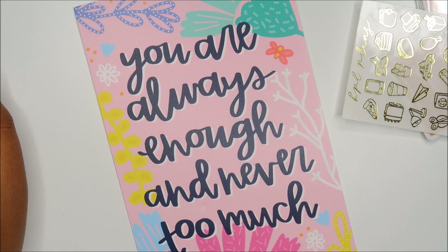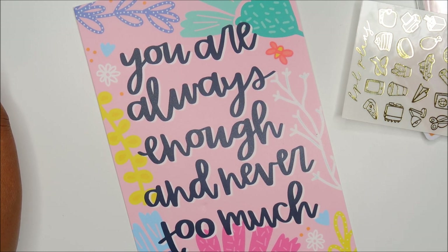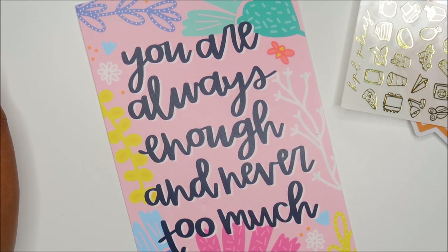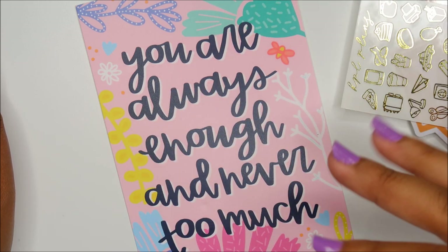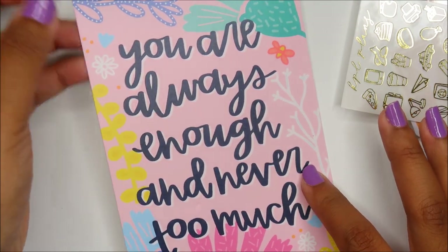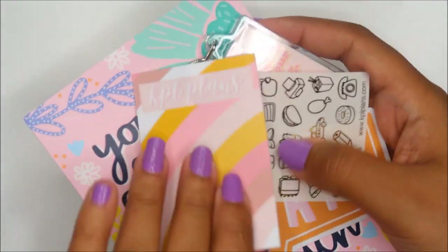'You are always enough and never too much' — I saw this and fell in love. This is going to look gorgeous on my Instagram, which is at KGlam Co. I also have a personal Instagram filled with things I love and lots of color — my personal Instagram is at Keisha Glam.